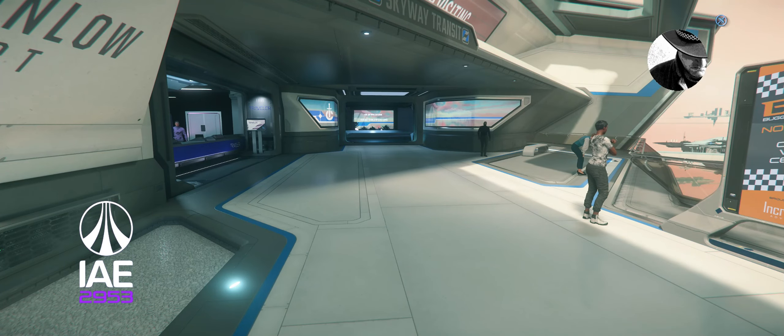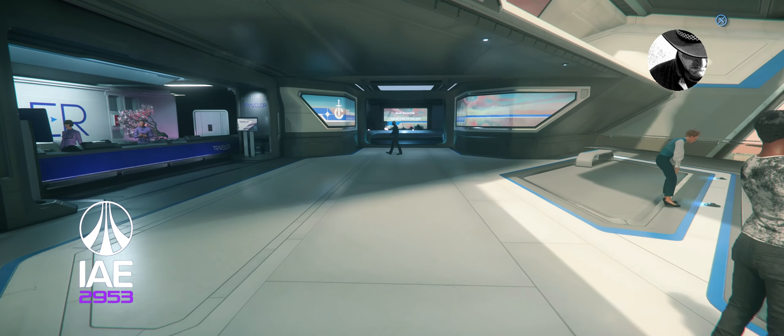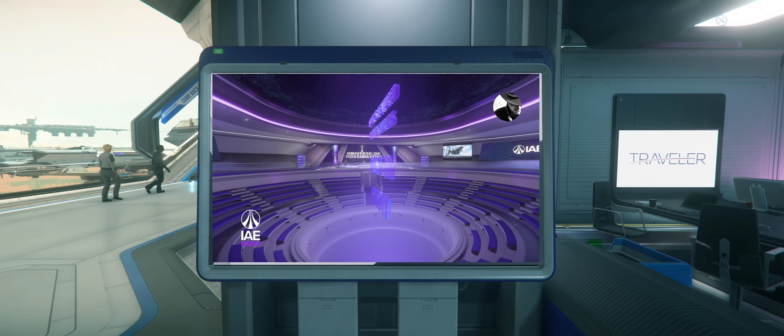Hey Sarah, do you hear the sound? It is from the IAE in New Babbage. Yes Jill, but where did it come from? I think from the monitor right left from us, at the traveller's desk. Yes, you are right. Come on Joe, let's do a spontaneous report on Best in Show.